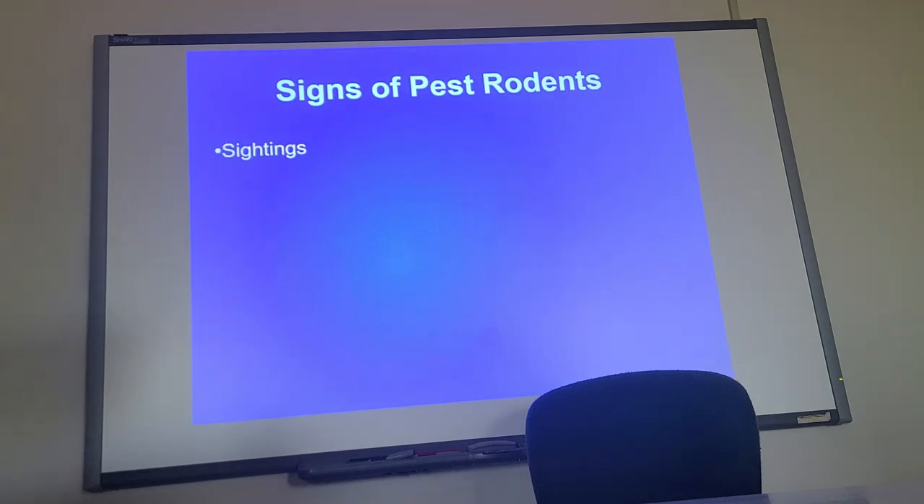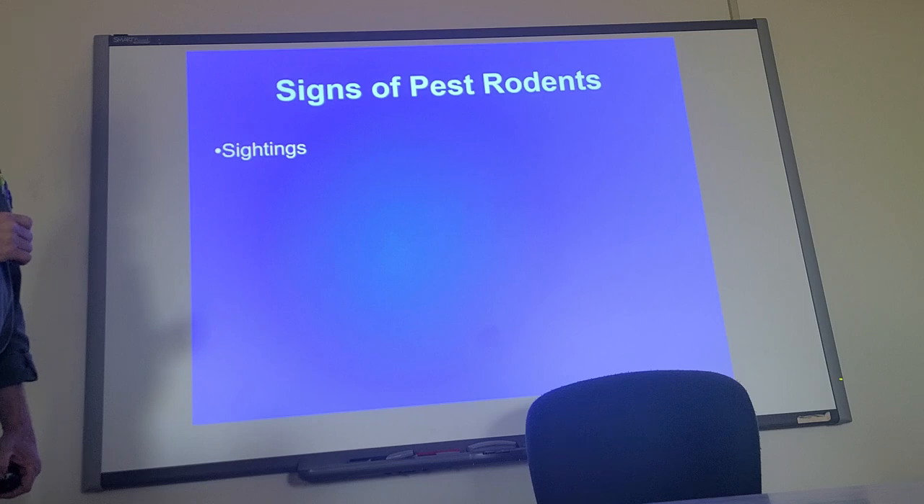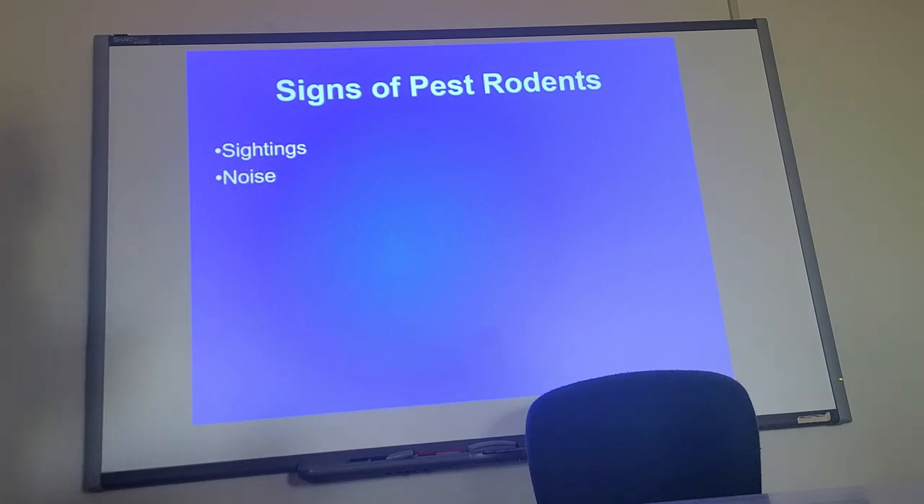This is a list of signs that you know you have pest rodents, and this is probably the most common sense list you ever saw. If you see them, if you hear them — hearing them is the big one. Usually in the evenings, you can hear them scratching in attics and the walls.